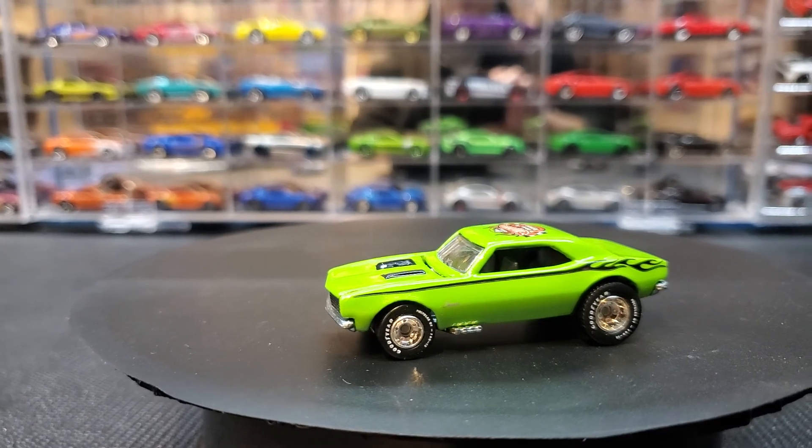Very very very nice car to add to my collection, I'm very happy about that. It's really really nice, I love this car. I mean it's just gorgeous. I like convention cars, I always did — I think they're awesome.